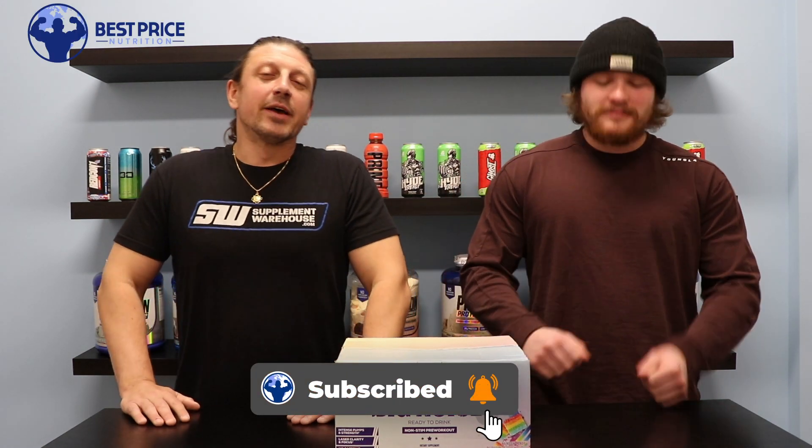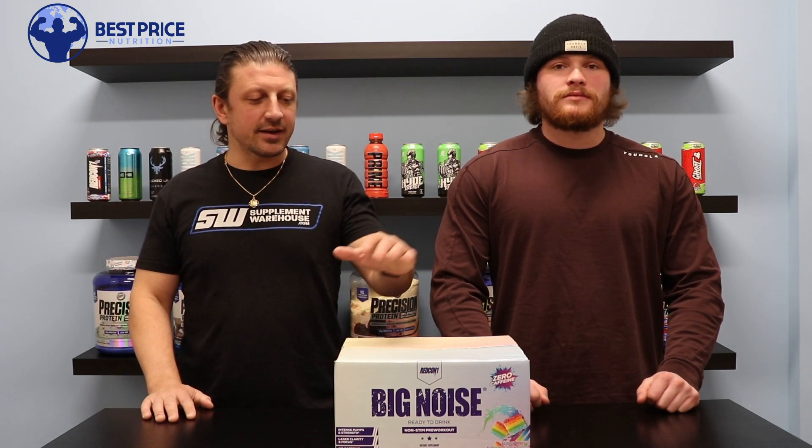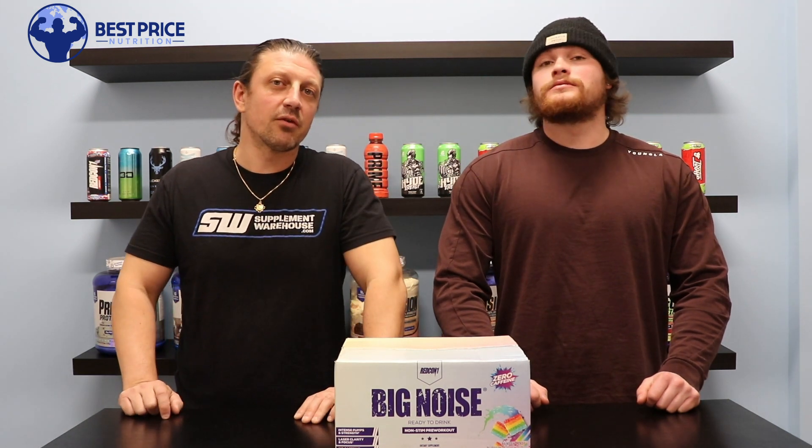What's happening guys, John and Jordan here with Best Price Nutrition. Visit our website at bestpricenutrition.com and be sure to follow us on all our socials. We got an exciting video for you guys today — all new RTD pre-workout from Redcon One.